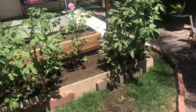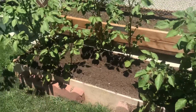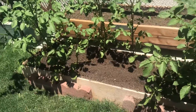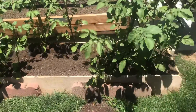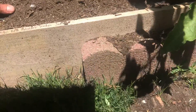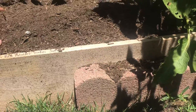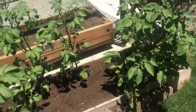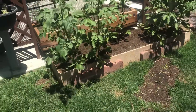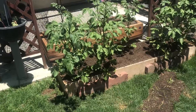No moisture issues either. I've been watering them about every three days. I stick my finger down in the soil and it's still pretty moist, though I can feel like these are going to be needing water soon.